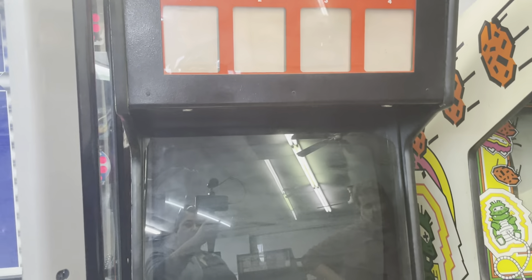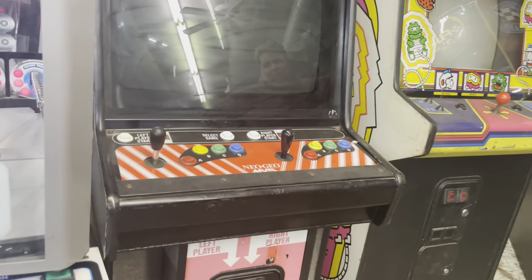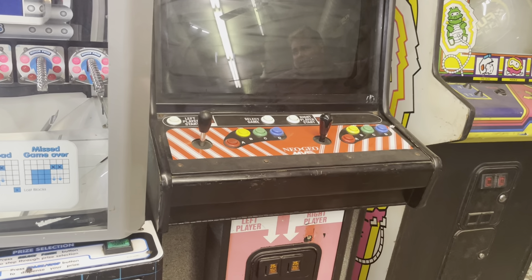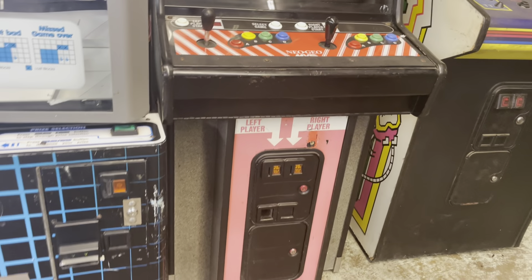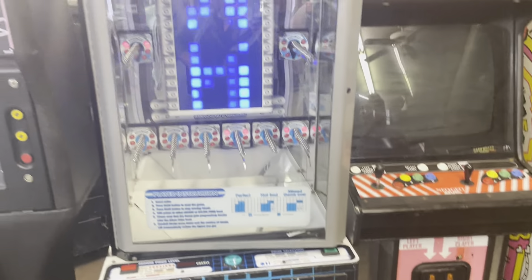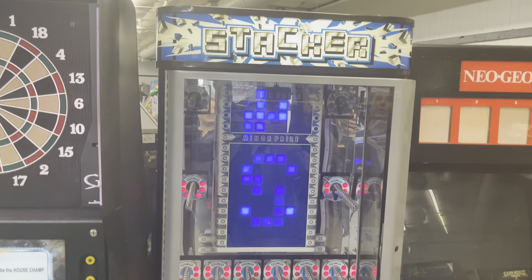This is a four-slot Neo Geo, and I believe it has one card — like Samurai Shodown, or something like that. We'll have to check back in the description; I can't remember exactly.